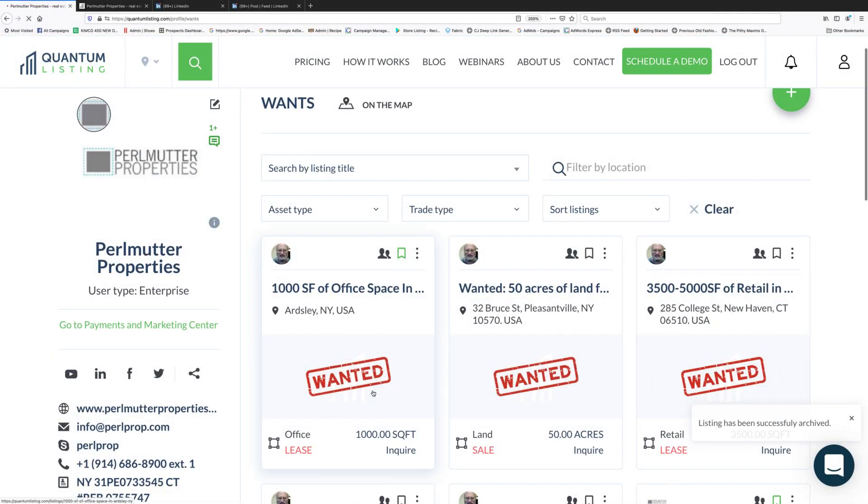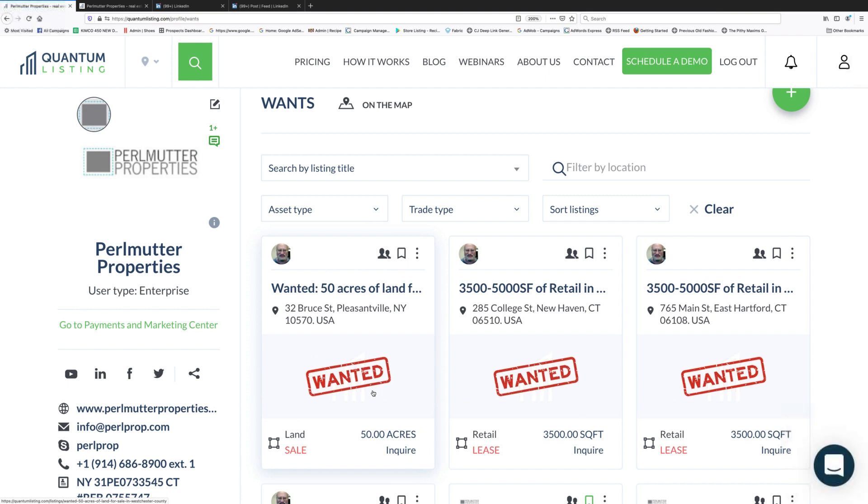Say this listing is now taken care of — the requirement has been fulfilled and you've closed the deal or at least gone to lease. You can archive it. We encourage you to archive these rather than delete them, because if your deal blows up you can reactivate it and it will show up again, plus any private notes you've kept on that want will remain accessible. You can also unpublish things so they'll still show in this feed rather than your archive.